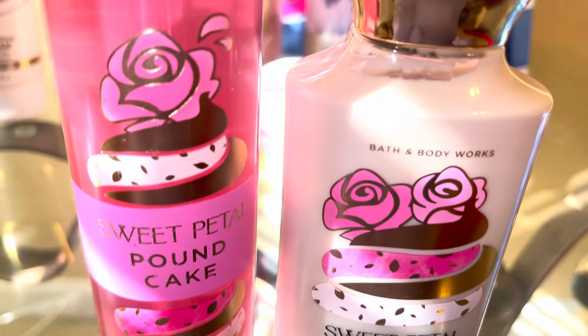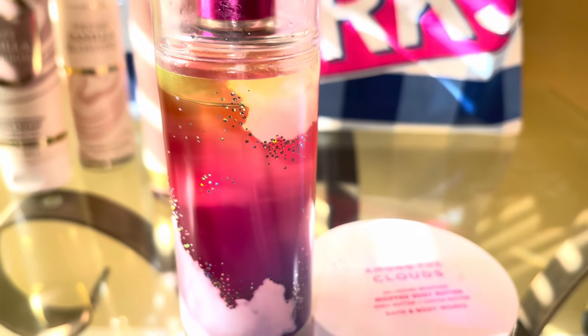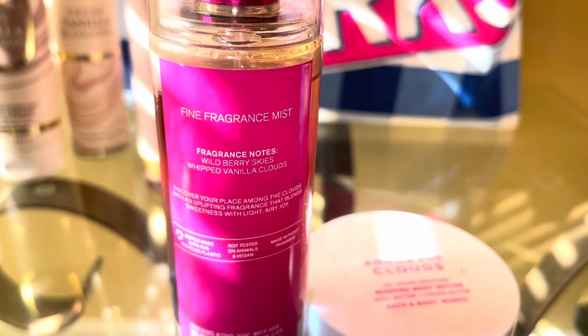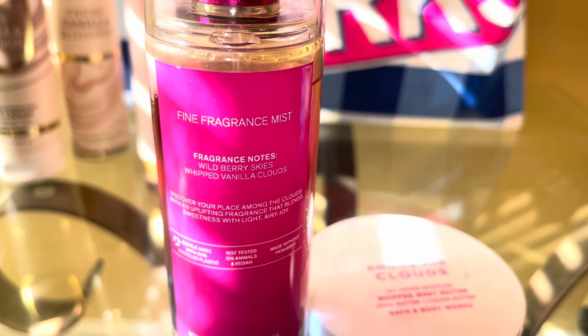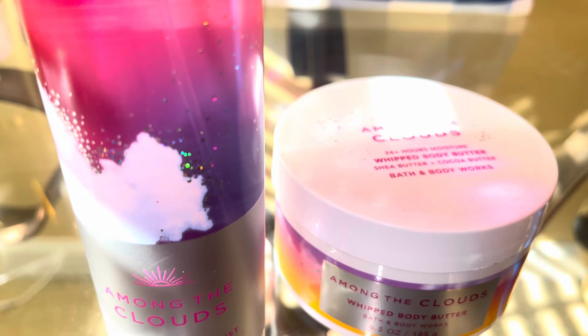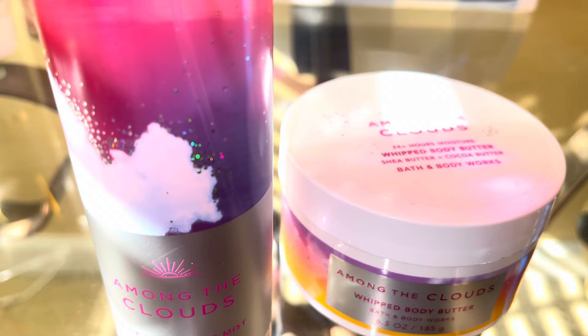Then there is Among the Clouds, and this is one that I was just like, it's just okay. But after wearing it, it's a nice scent. The notes are Wild Berry Skies with Vanilla Clouds. This kind of reminds me of more of a tart version of Cotton Candy Clouds. It's a nice candy berry scent, but it's kind of sweet, kind of tart, a little airy. It's just a nice, easy scent.